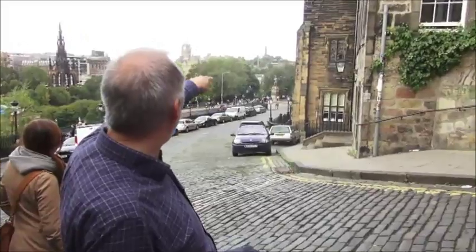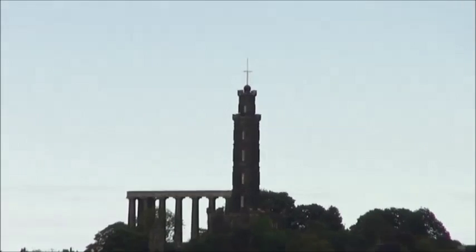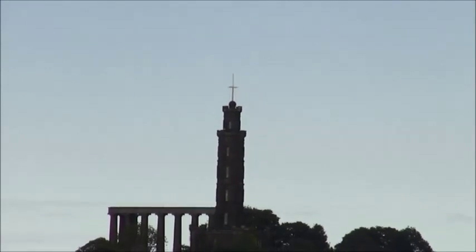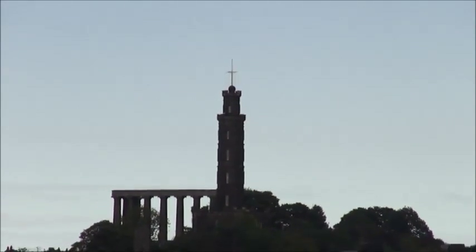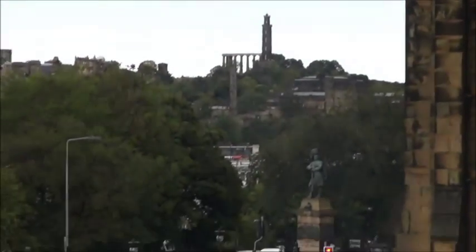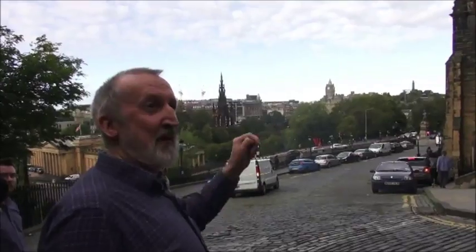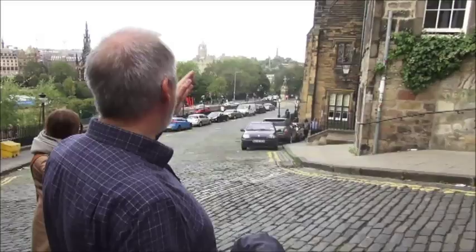First, he instigated the time ball on Nelson's Column — that ship's mast at the top has a black ball at the bottom of it. If you come out just before one o'clock any day, the black ball will have lifted up to the crosspiece of the mast. Then at one o'clock precisely, it's released and drops down, so ships down in the docks at Leith — who can't hear the one o'clock gun — can see the drop and know it's one o'clock. It's a sort of timepiece.